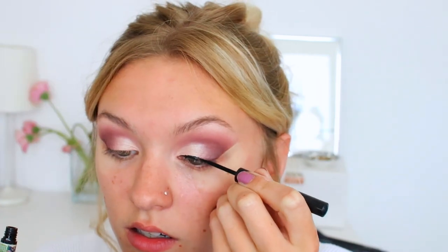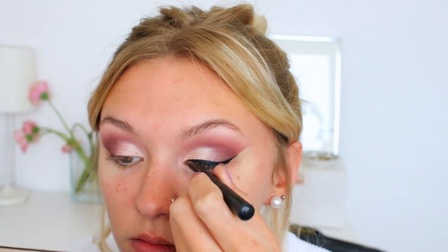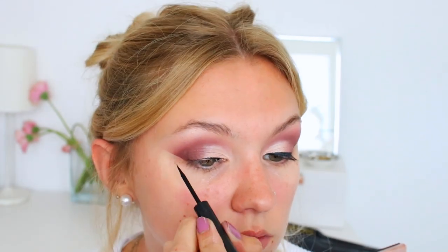Moving on to an eyeliner which changed my game. This is my favourite eyeliner and still is, honestly. It is the — look how used this is — it's the Swing Eyeliner. It is the best eyeliner I've ever used. I find this the easiest to use and I love it.